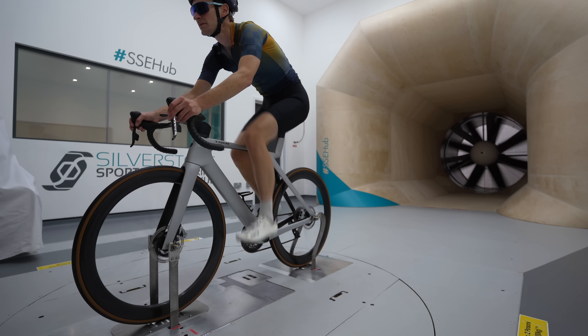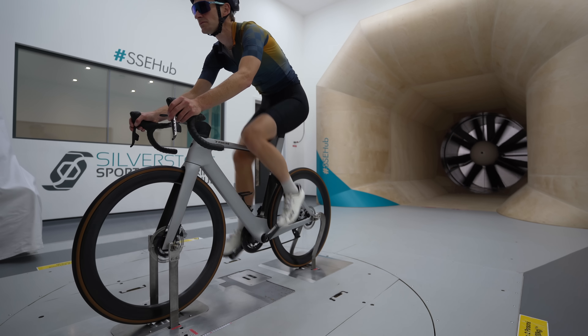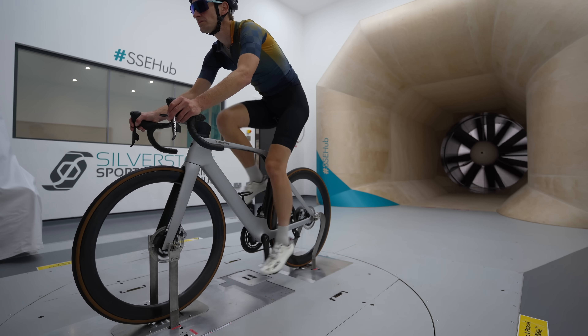I went into the wind tunnel with a clear focus: firstly, the brand new Trek Madone SLR — to see how aero it really is. The results from that testing were fascinating and you'll see them in a review coming up very soon. It's worth subscribing to the channel if you haven't already to catch that review with actual wind tunnel data.